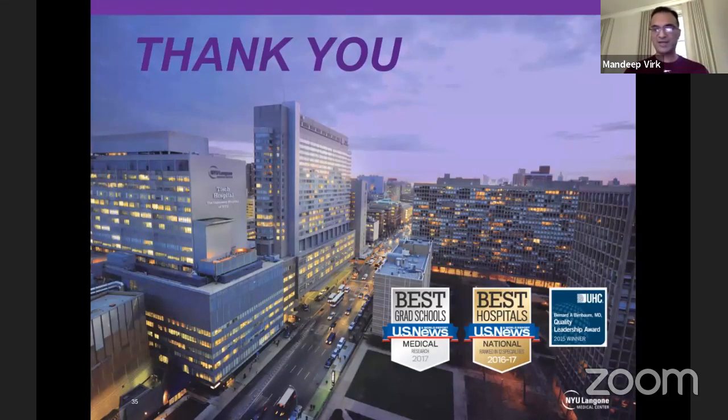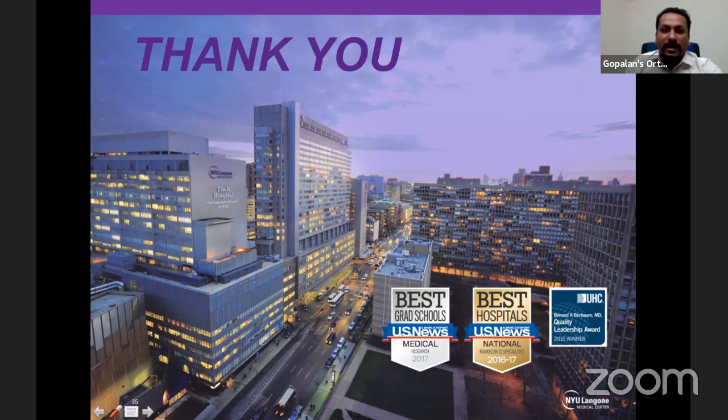Thank you for your patient listening. If there are any questions, I am happy to take them. The host asks about how someone wanting to begin elbow arthroscopy should start, noting that elbow stiffness cases are among the most difficult. Dr. Virk recommends first spending time observing someone who does elbow arthroscopy and practicing in a cadaver, as scoping skills cannot be learned from a textbook alone. Pick a simple case — a young patient with a single loose body or a tennis elbow case.